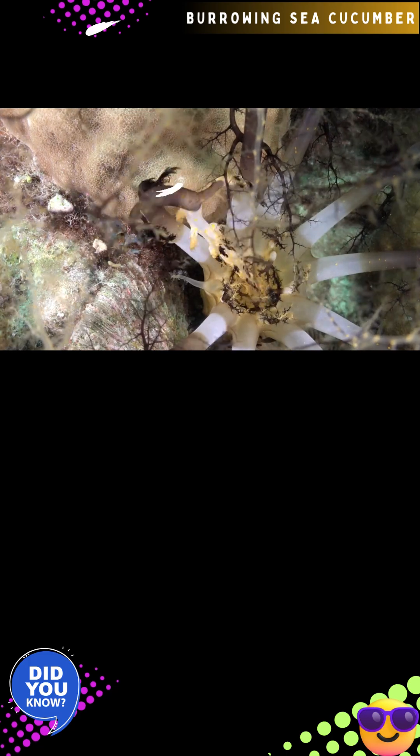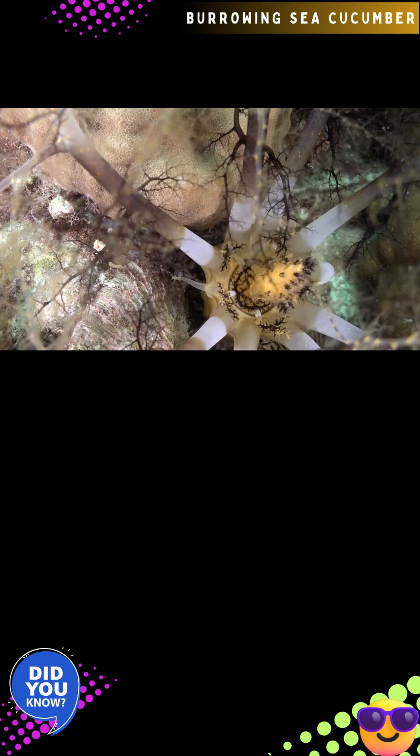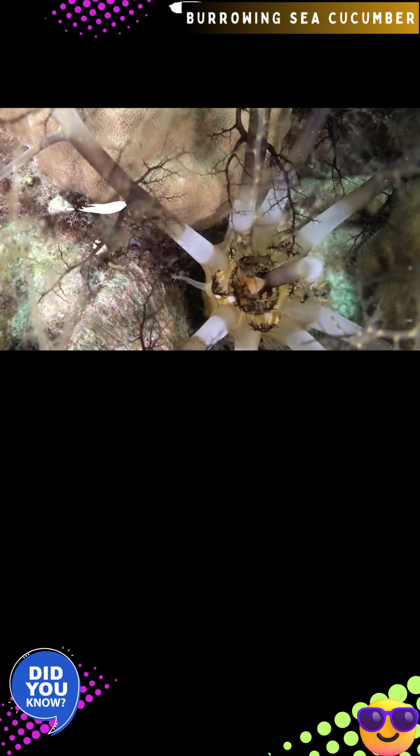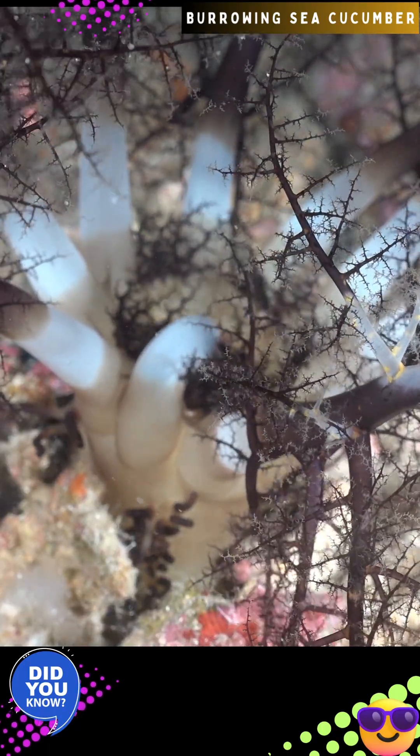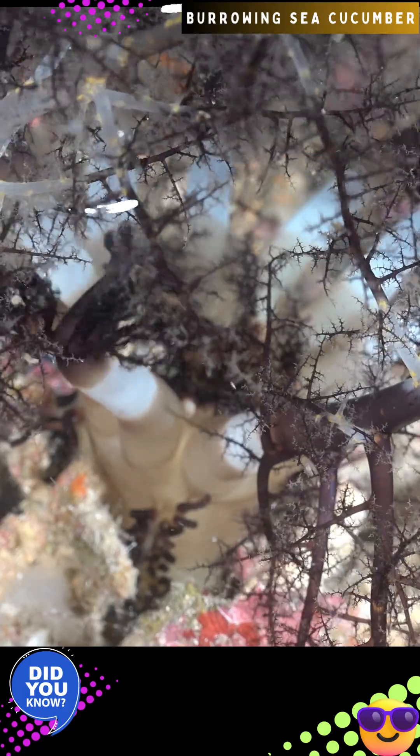The burrowing sea cucumber, Mycinium magnum, unlike many sea cucumbers that crawl along the seafloor, lacks prominent tube feet for walking. Instead, it roots or digs its body deep into the sand for protection, leaving only its tentacular crown exposed. Its diet consists primarily of plankton, algae, detritus, and other organic waste particles.